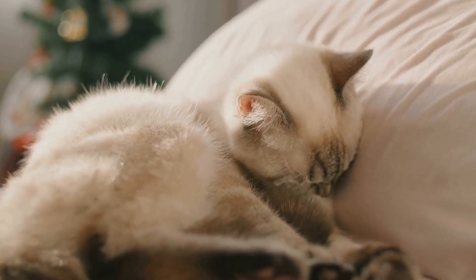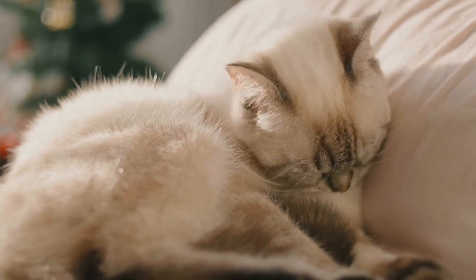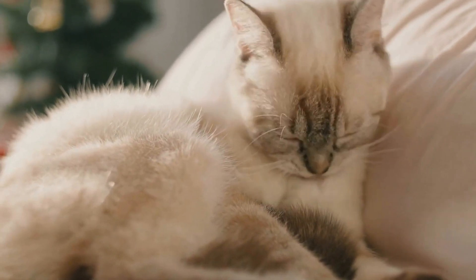Most of the time, sneezing fits are harmless and nothing to worry about, but there are instances where it might indicate an underlying health issue.